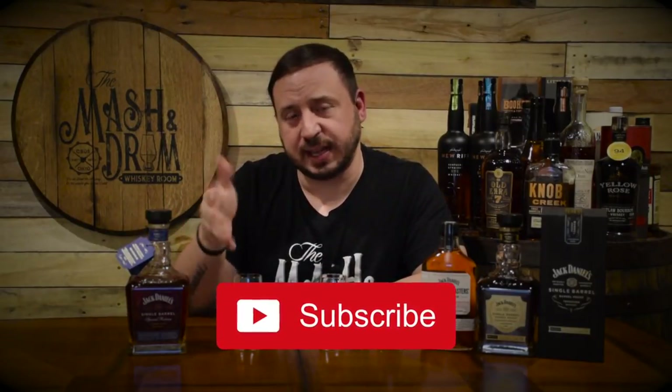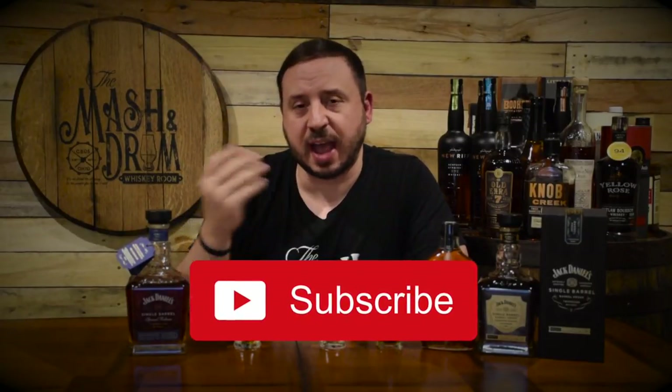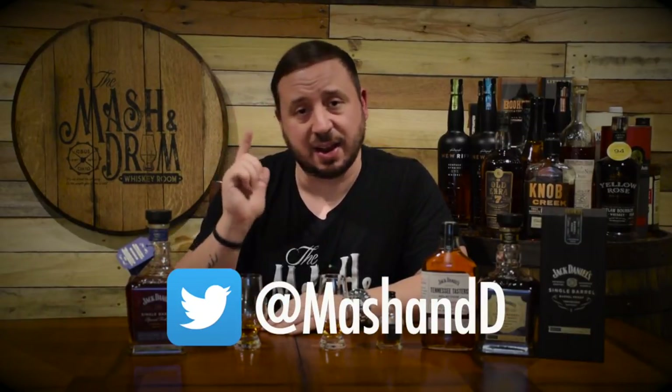Thanks again for watching another episode of the Mashin Drum Whiskey Room. If you haven't subscribed yet, please hit the subscribe button and the like button. Follow me on Instagram — I love chatting with you guys — and you can also find me on Twitter. Like I always say, it is not about the whiskey, it is the people you share it with. Cheers, everyone — I'm going to enjoy some more Heritage Barrel.